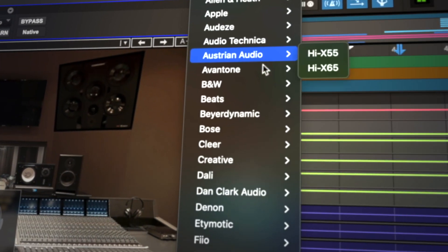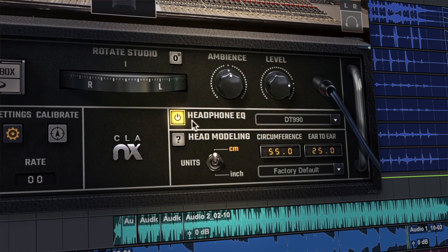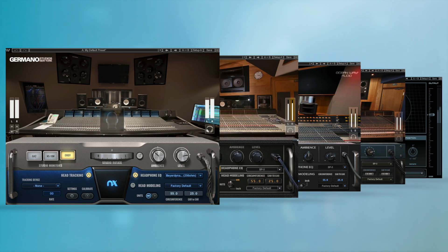Hi guys, Dan here from Waves. We've got a major update for NX available right now which adds over 270 headphone models to the EQ correction menu in all NX plugins.